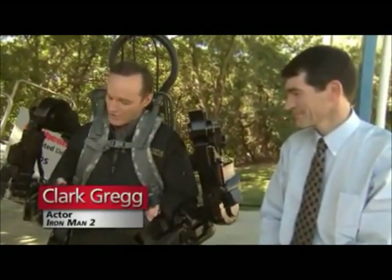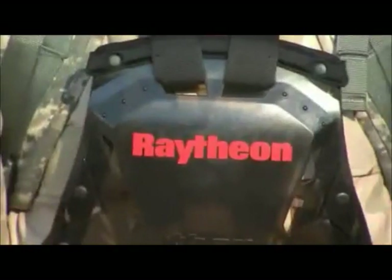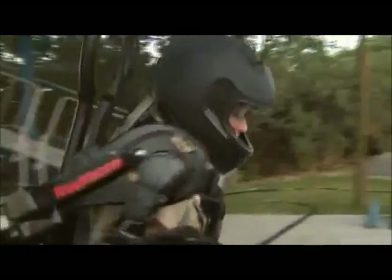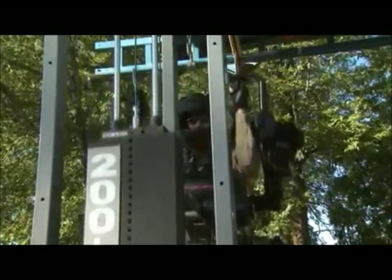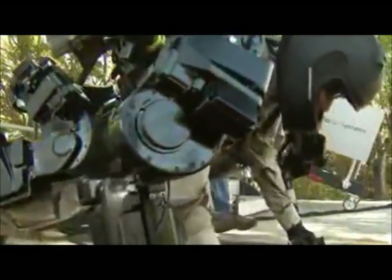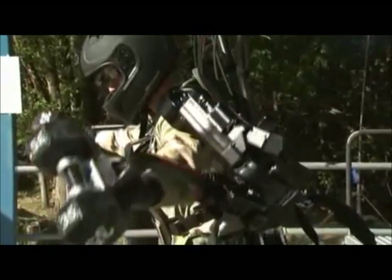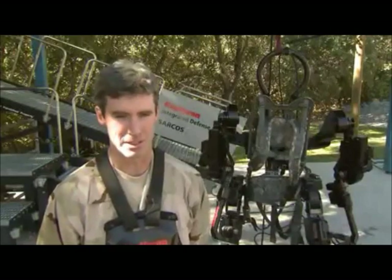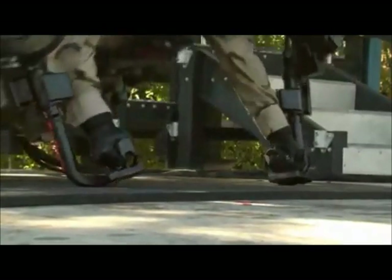This is the Exos II, the closest thing we have at this moment to the Iron Man suit. It's incredibly strong, and the interesting thing is it doesn't feel any different if you put 150 pounds on the back if it's unloaded.